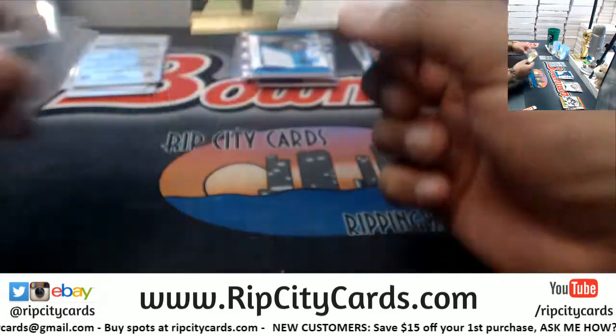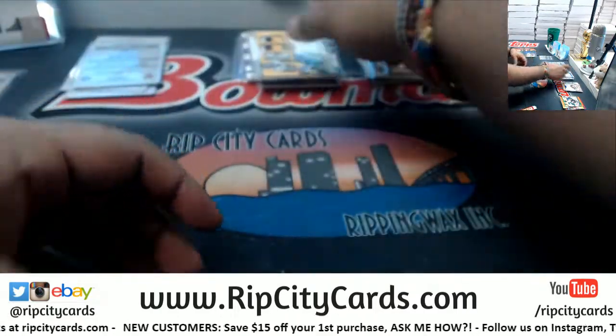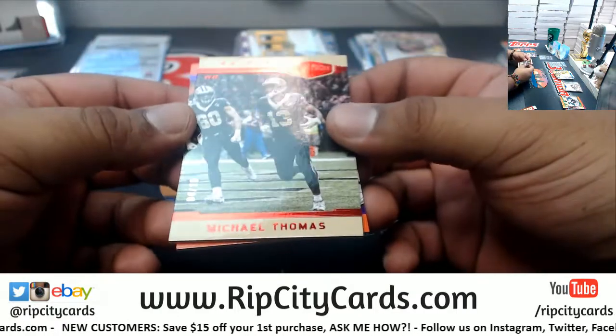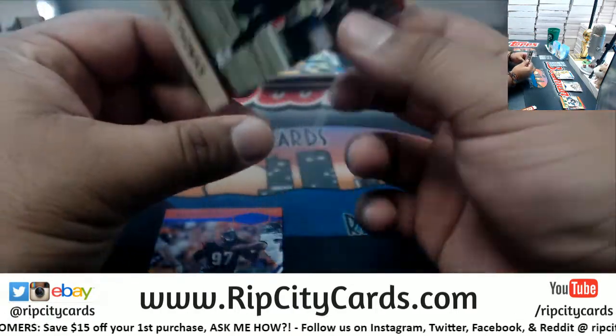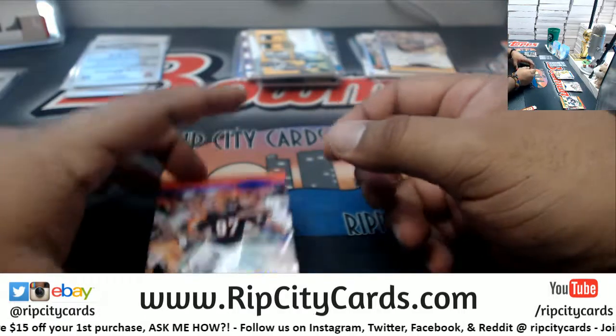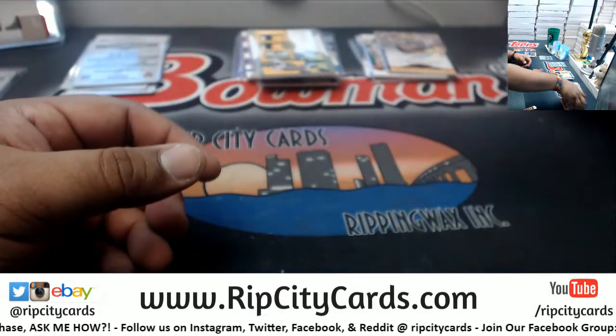What else we got — we have two base cards. We have Michael Thomas 4 of 10 for the Saints — that's a pretty low number right there. And we got Gino Atkins of the Bengals to 30, and that's going to do it for the break.